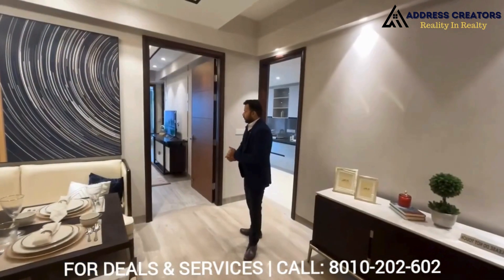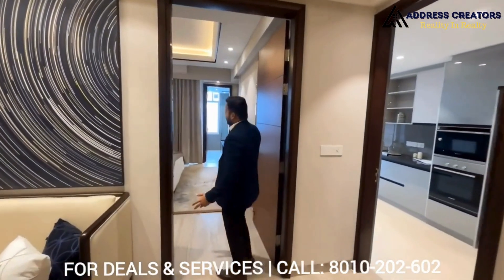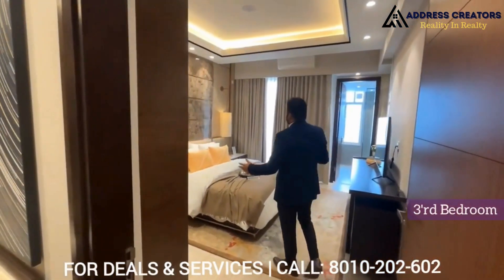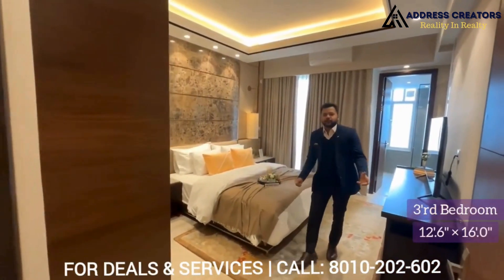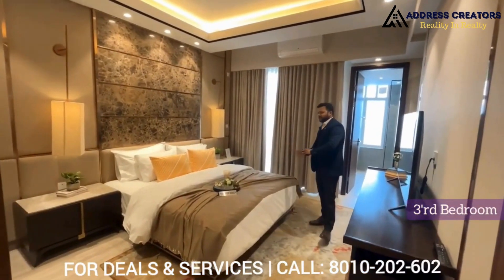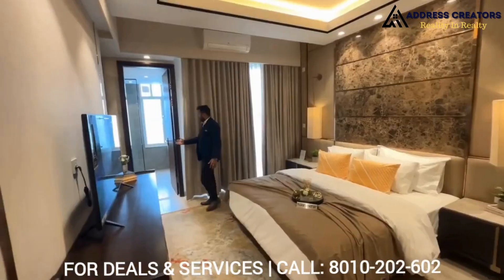Now I am going to show you the third bedroom, just next to the dining area. As you can see, we have a very huge space in this third bedroom. The size of this bedroom is 12 by 16 — it is a very decent size.